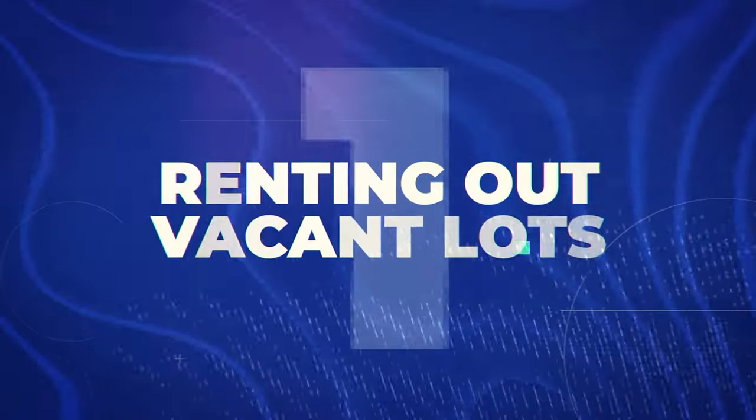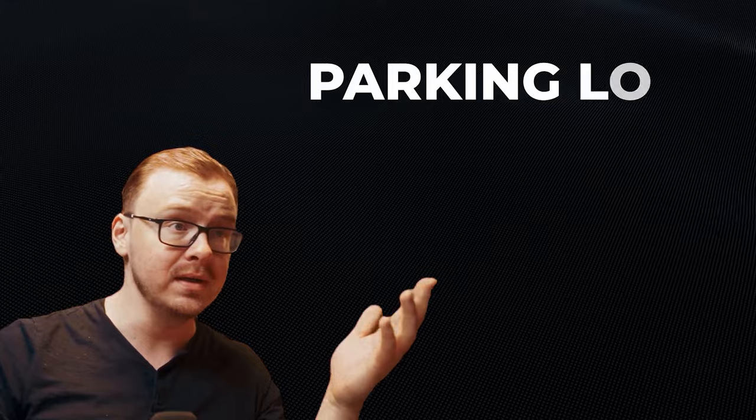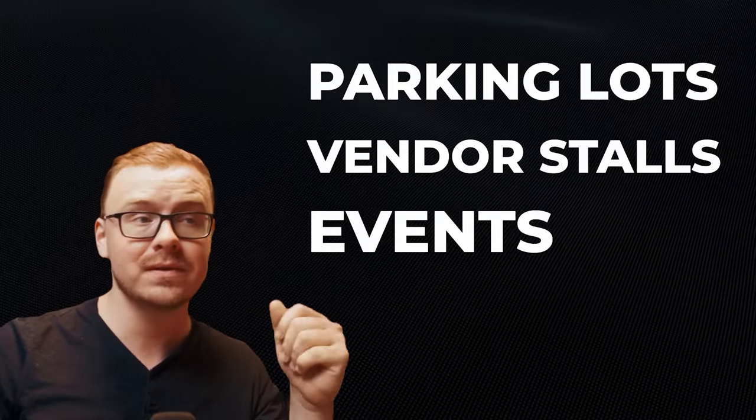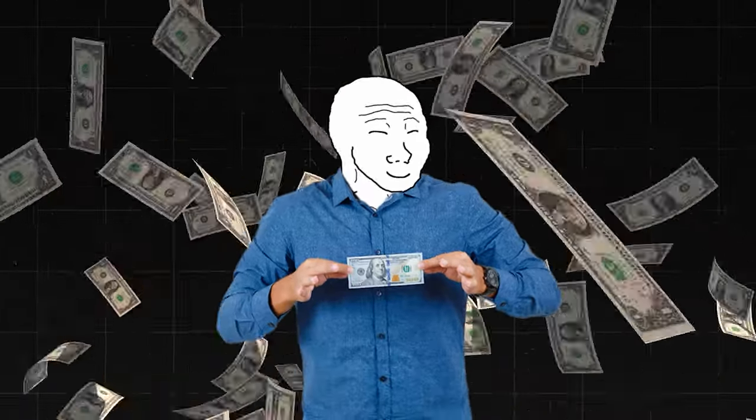The first one on the list is going to be renting out vacant lots. Because the only thing worse than having a vacant lot is watching it slowly evolve into the neighborhood's unofficial wildlife sanctuary. Renting out those vacant lots means space that others can use for various purposes, and more importantly, passive income for you. You could use this space for anything from parking lots to vendor stalls to events. By leveraging this unused space, owners can effectively monetize their assets, optimizing their value and financial potential.